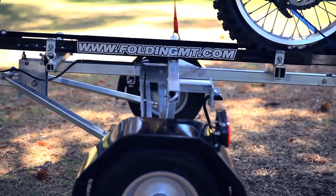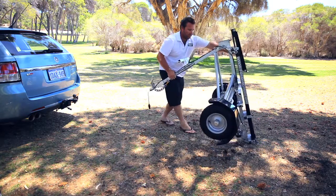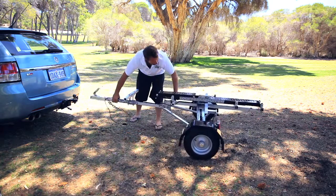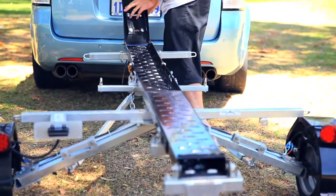The range of Bulldog Folding Trailers are the world's only true folding trailers. The wheels don't come apart or dismantle like other trailers — the trailer literally folds and unfolds.